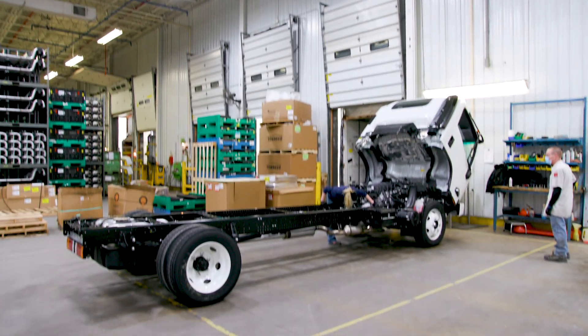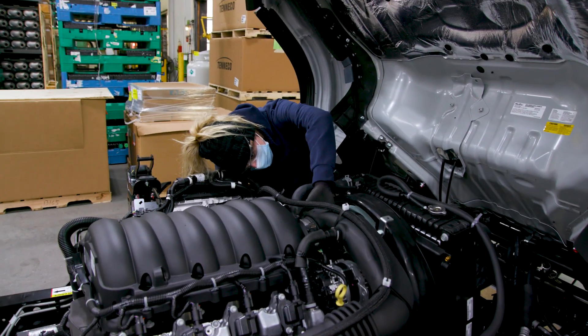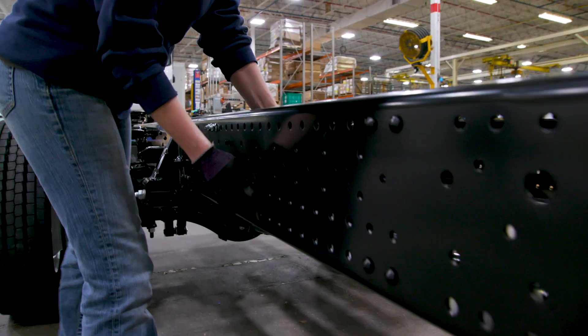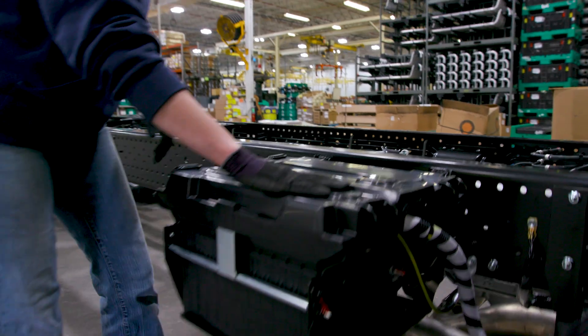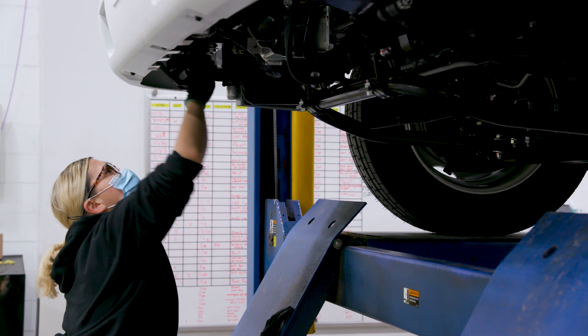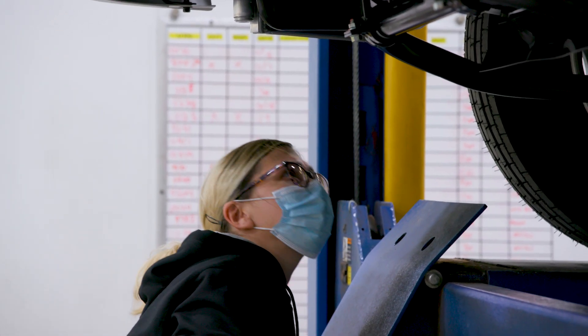Then it leaves the booth and goes to our partner's inspection area. They go through the whole vehicle, and when they call it good they present it to the Isuzu team and we re-inspect for the same thing. So essentially our vehicle gets 200 percent quality inspected to ensure the customer's needs are met.